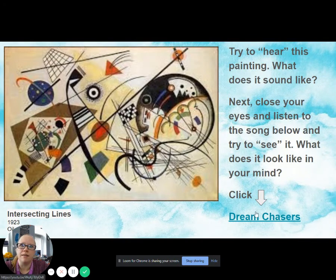You will click on this link here and it will take you to YouTube where it plays just the music, and you would listen to this song called Dream Chasers. I want you to try to see what it would look like if it was making art right in front of your eyes.